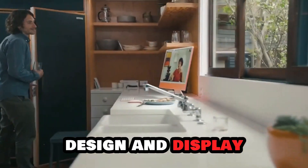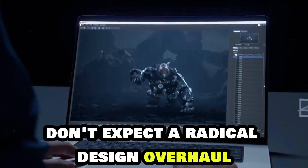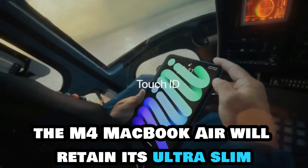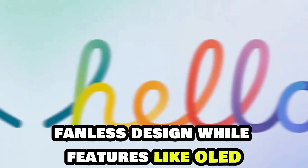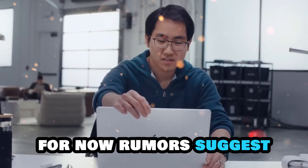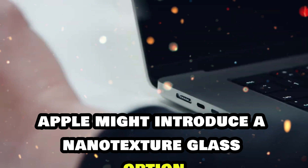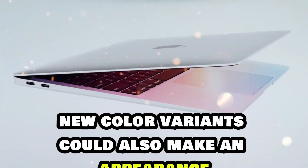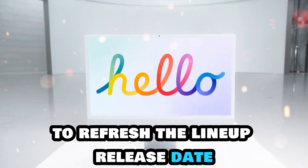Don't expect a radical design overhaul — the M4 MacBook Air will retain its ultra-slim, fanless design. While features like OLED or ProMotion displays remain unlikely for now, rumors suggest Apple might introduce a nanotexture glass option for better glare reduction. New color variants could also make an appearance to refresh the lineup.